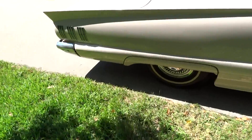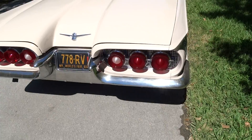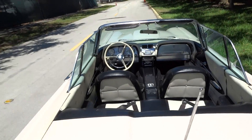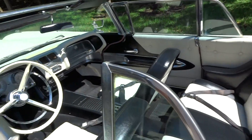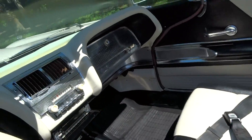It's a rare color — the Palm Beach Rose — didn't make many in this color. It's got bucket seats, console, automatic, power windows, they all work. Obviously the power top works. Black and white interior.